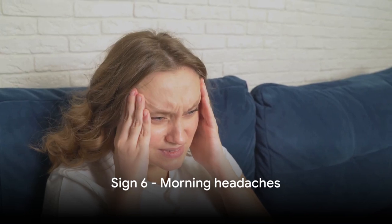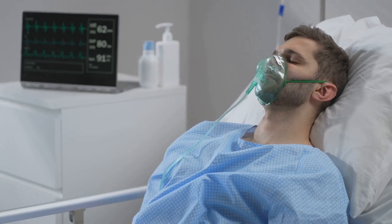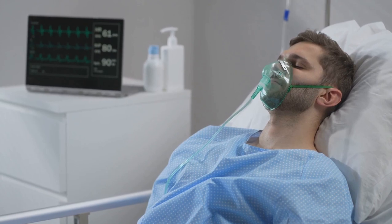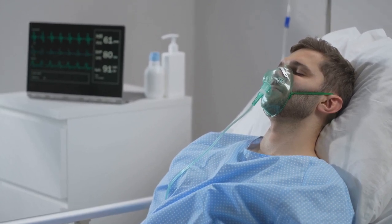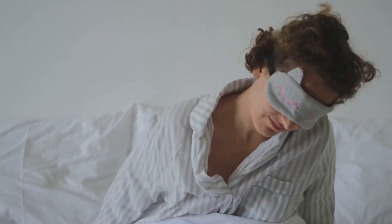The sixth sign is morning headaches. There are many reasons why you might wake up with a headache, but with sleep apnea, these headaches are typically the result of lower oxygen levels in the brain during those periods when your breathing pauses or becomes shallow. Over time, this lack of oxygen can cause you to wake up with a pounding head — another sign your body isn't getting the rest it needs.